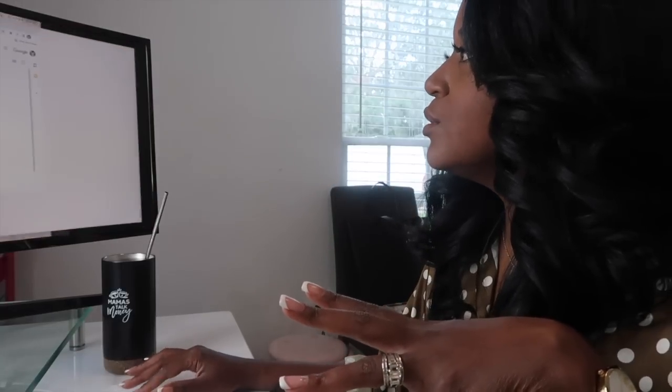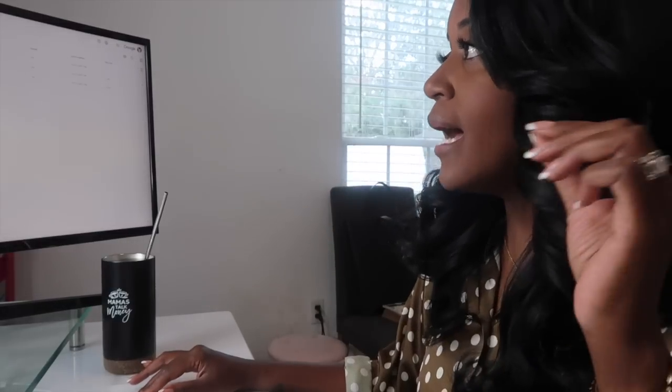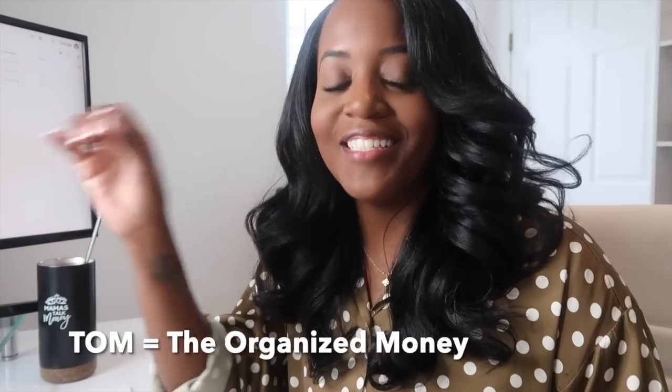We're going to start with the electronic version and then I'll share how I put everything within my planner. The very first thing I'm going to do is go to my Drive where I have a folder called 'TOM Finances.' I get this question a lot — TOM is the acronym for my name: The Organized Money. So anytime you hear me say TOM, that's what it means. Learn something new every day!